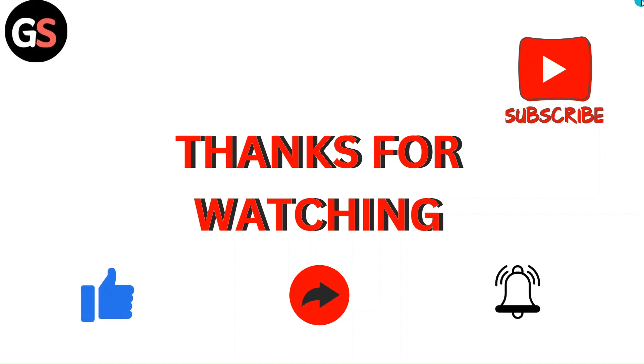Make sure to subscribe to our channel and don't forget to hit the bell icon for upcoming videos.